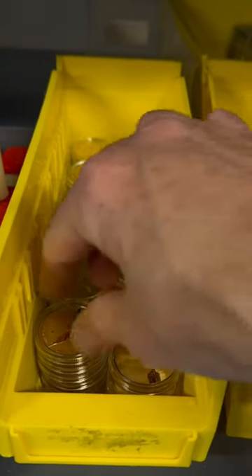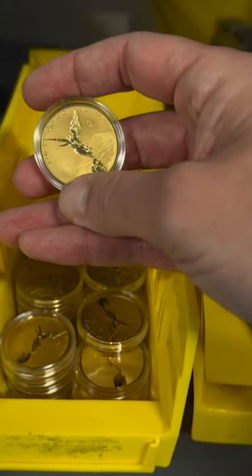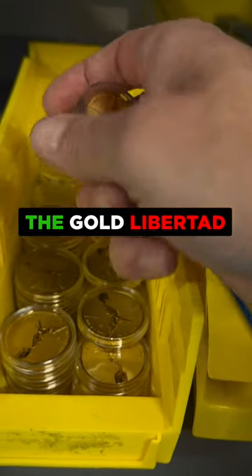Wow, this coin might be overpowered. I think it's possible that a gold coin can be too sexy. Case in point, the Mexican Libertad.